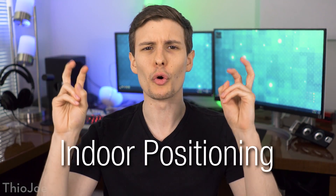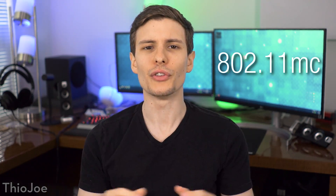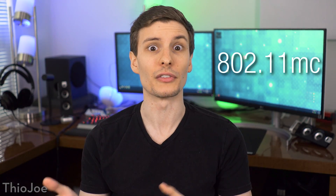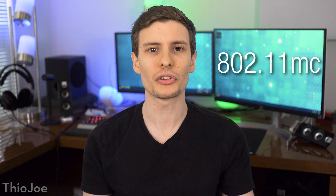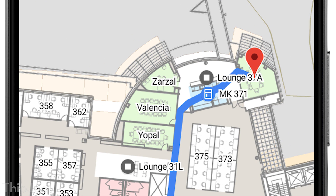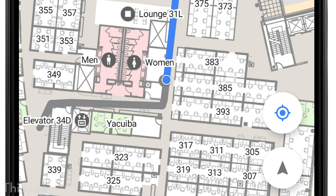This next feature is actually really awesome, and it is support for Wi-Fi indoor positioning. You can think of this like indoor GPS, and it uses a Wi-Fi protocol called 802.11mc. I don't think this is a totally new data protocol like N or AC — it's more of a separate thing specifically used for indoor positioning. It uses what is known as round trip time, and the idea is that it uses triangulation based on how long it takes the signal to go from your phone to the access point. It just uses triangulation because we know the speed of light.